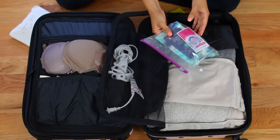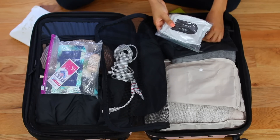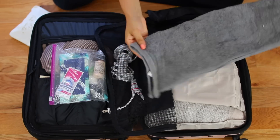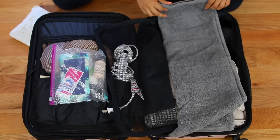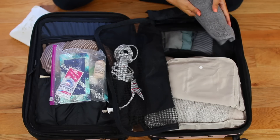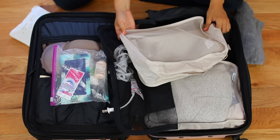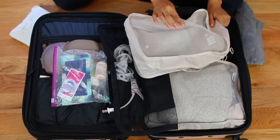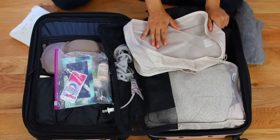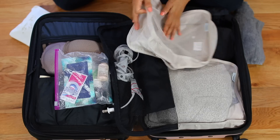In here I also have the makeup wipes that I brought — the matte ones. Next I have this towel, which I brought just in case the Airbnb we stayed in didn't have any towels or I just wanted my own mini towel. Next is my dirty laundry bag. I recommend getting something with a breathable fabric for dirty laundry. If you use something like a large Ziploc bag, it's going to stink like crazy and make everything else smell. So get something that is breathable.